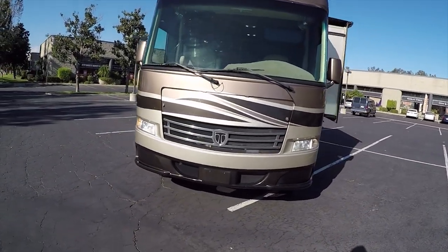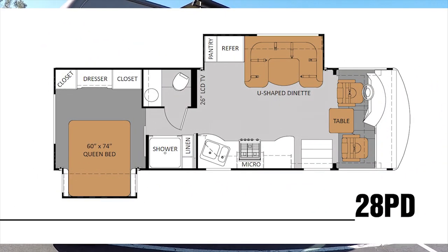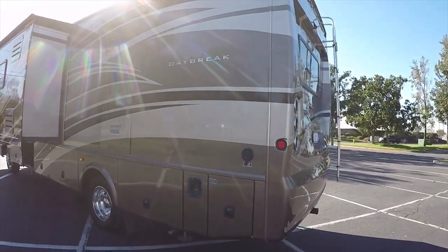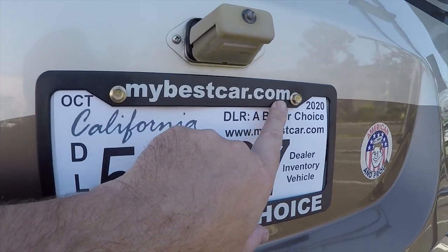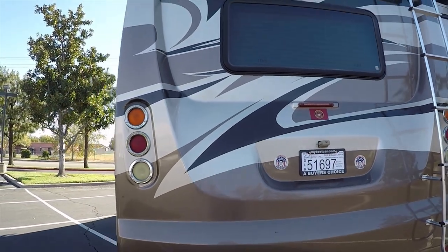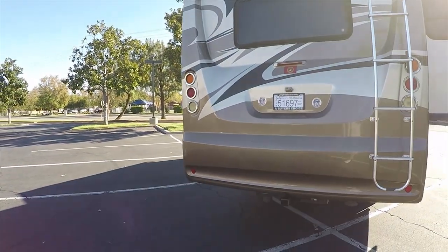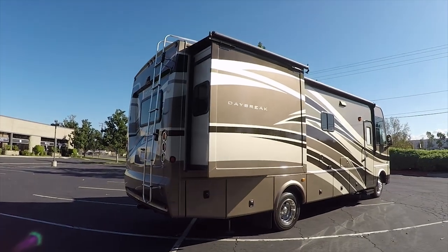I'm wrapping up my video here — I appreciate you watching. I'm going to include a picture of the floor plan and the specifications. To see if this RV or similar RVs are available, go on my website. My website is listed right here on the license plate frame — mybestcar.com. Go on mybestcar.com and check my vehicle inventory to see what's available. If you're going to buy something from me and want to know who to pay the check to, you're going to pay it to the order of a Buyer's Choice. Thank you for watching. If you have questions about this RV and it's still available, give me a call at 951-681-2101. Thank you for watching.